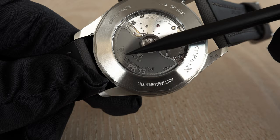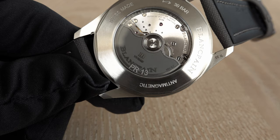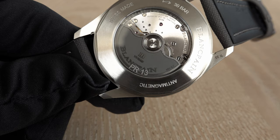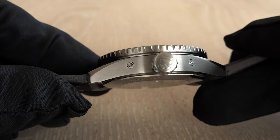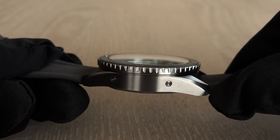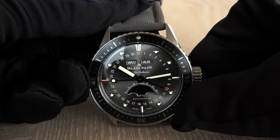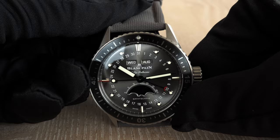I also want to quickly show you something: it is written 'PR13' here, meaning this watch belongs to a Blancpain collection that tours around the world to be shown to the press, media, and VIP clients. This particular watch will not be sold, so if you notice any tiny marks in our 4K footage, it's because many people have touched and worn it.